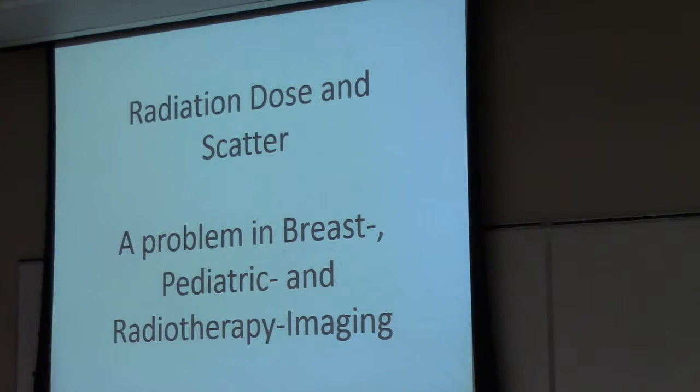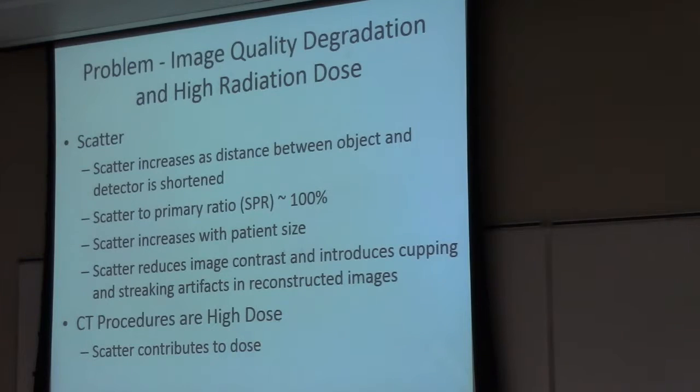In general, radiation dose and scatter is a problem in breast imaging, a problem in pediatric imaging where we're interested in keeping our dose low, and a problem in radiotherapy imaging — all areas of particular interest. So why is scatter a problem? Firstly, it degrades our image quality and it increases the dose.